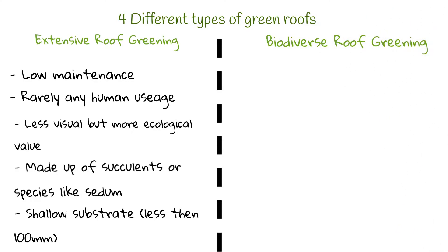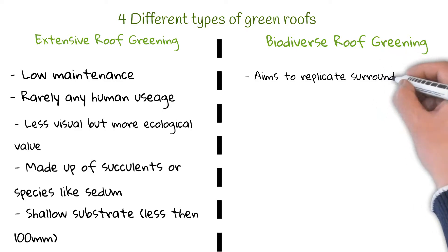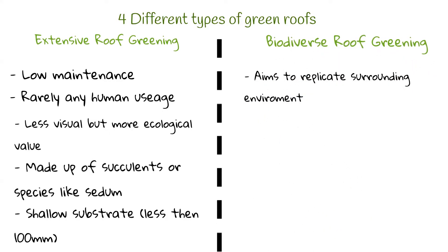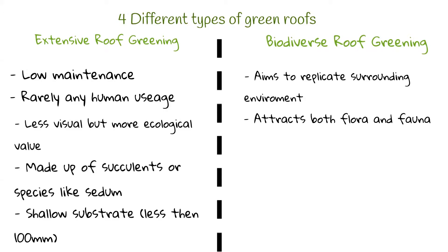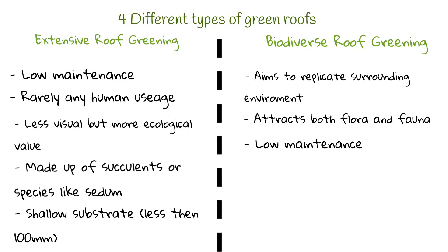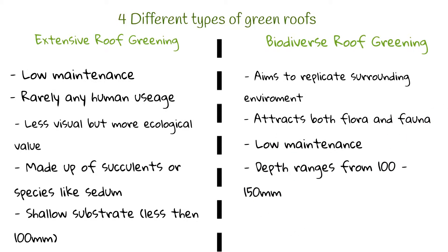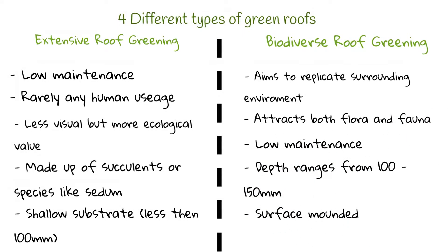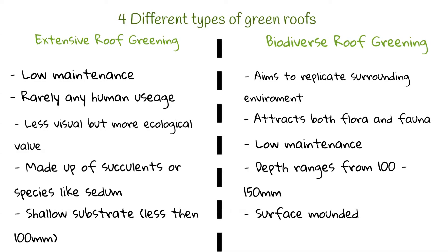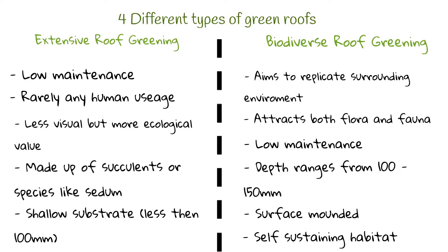Number two, we have biodiverse roof greening. This type of green roof usually aims to replicate the habitat of the building's location prior to construction. Often this style of roof will attract both flora and fauna. This style of greening will be very low maintenance with occasional visits to deal with any invasive species. Typically the roof's depth ranges from 100 to 150mm and the surface is not flat but mounded to replicate the surrounding environment. The aim of this type of greening is to create a self-sustaining habitat.